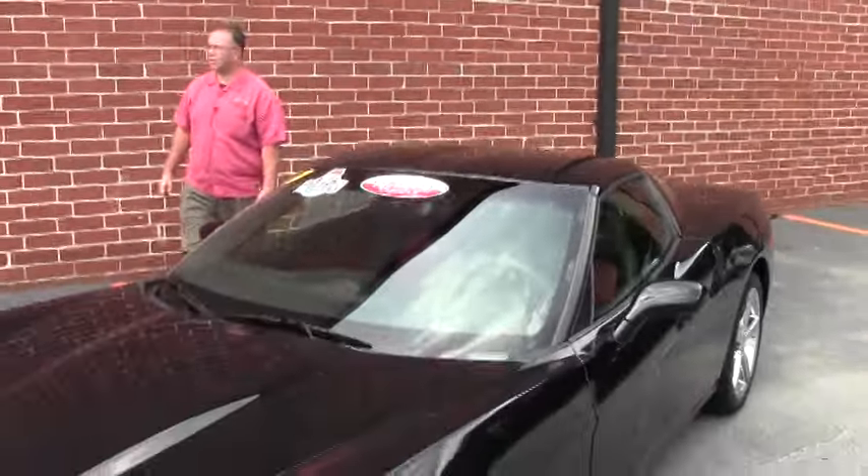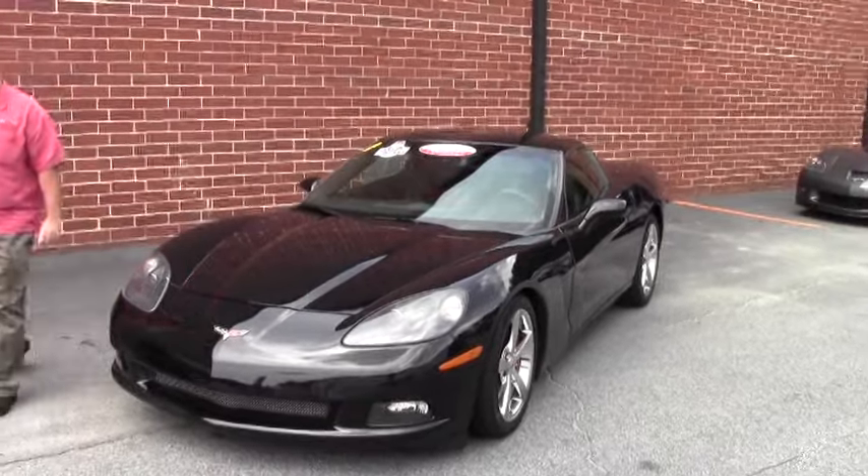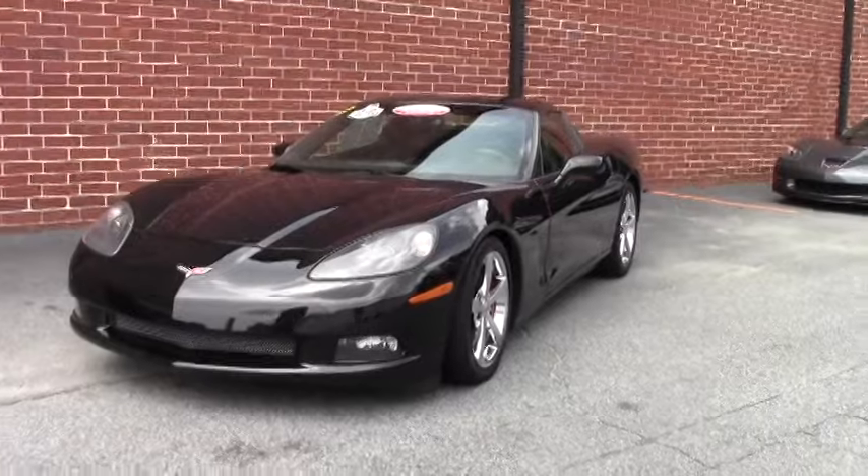Welcome to Buy A Vet. Today we're going to take a look at a beautiful 2009 Corvette Coupe, Z51 6-speed. That checks all the boxes, doesn't it?